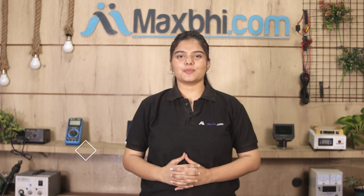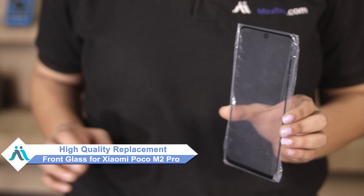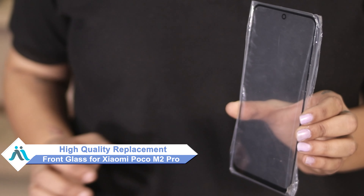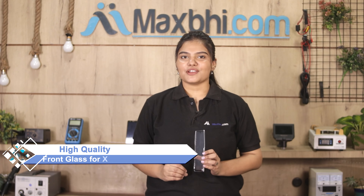Hi friends, this is Lucky from MaxBee.com. If your Xiaomi Poco M2 Pro front glass is damaged and you are worried about the high repair cost of your smartphone, don't worry. You can now buy a high quality replacement front glass for your Xiaomi Poco M2 Pro at a very affordable price from MaxBee.com and fix your phone yourself at home or get it repaired by any professional very easily.